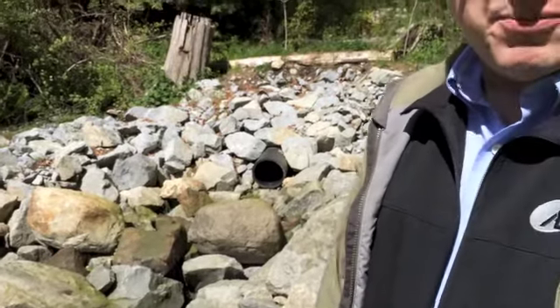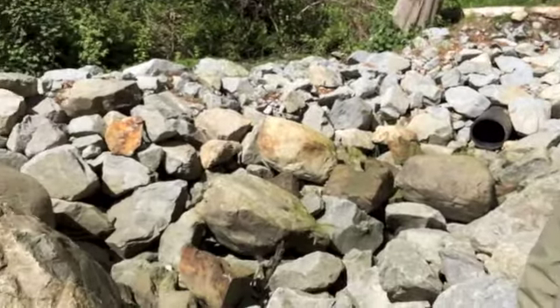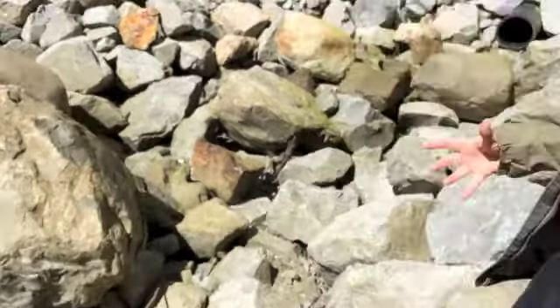This pipe here is the diversion pipe that takes the high flows out of John Matthews Creek so they can't do any damage, and brings them down to a safe spot to discharge them back to the creek system. This whole rock construction you see around you is the energy dissipation pool that allows all that high energy flow coming out of the pipe to spread out and slow down without doing any damage to the creek.